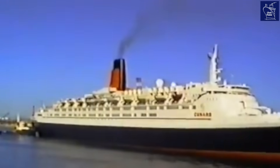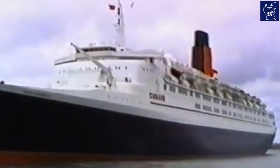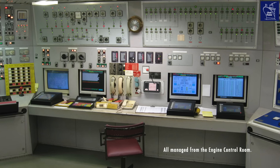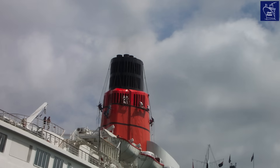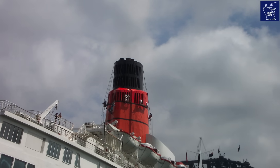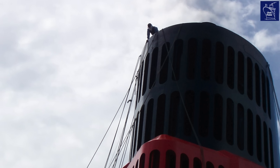The QE2's diesel power plant served the ship until 2008 and still had a lot of life left in it when the ship retired. It was kept operational while the ship was in layup until 2012, and then it was shut down for good. But this wasn't just an engine room — it was a powerhouse. It is this incredible story, this hidden world, that makes the QE2 so unforgettable.